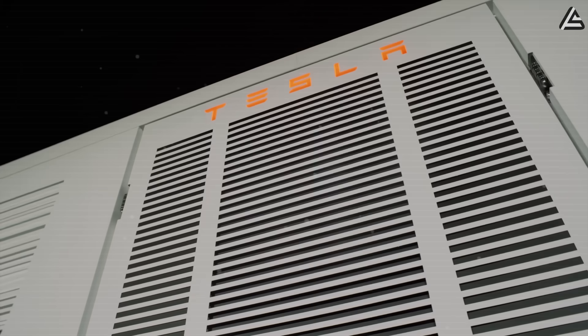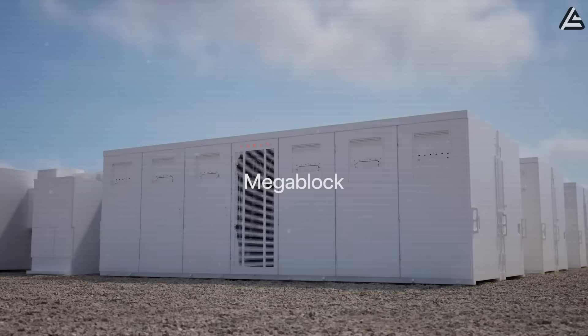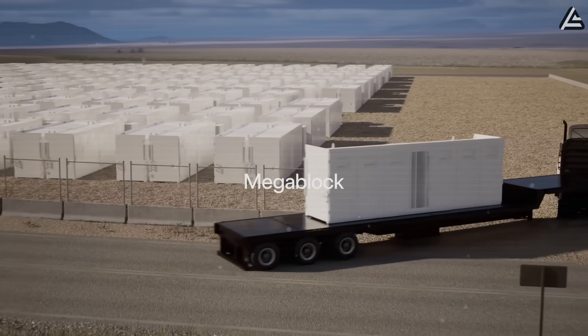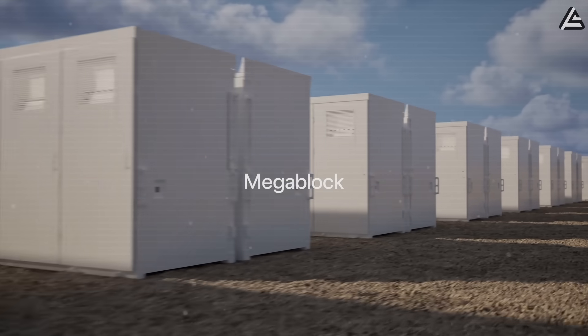Current Megapack units using lithium-ion cost around $300,000 per unit. Sodium-ion versions could drop that to $180,000 to $210,000 while maintaining the 3 megawatt-hour capacity utilities demand.